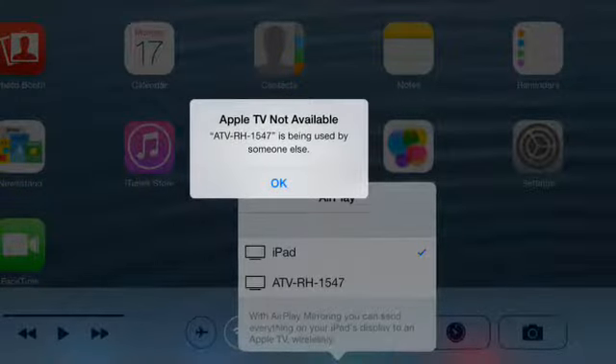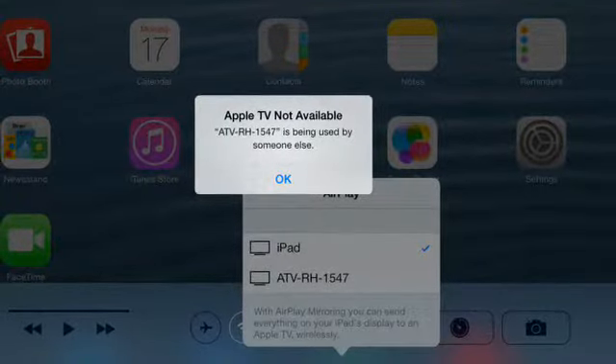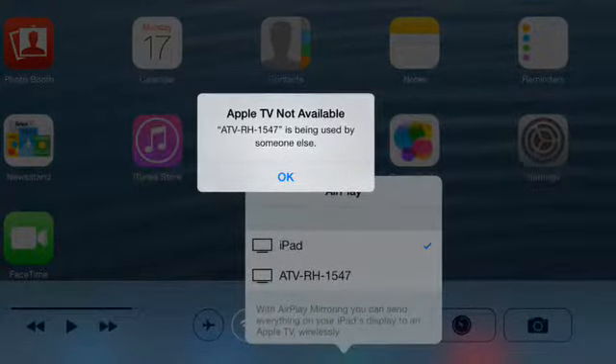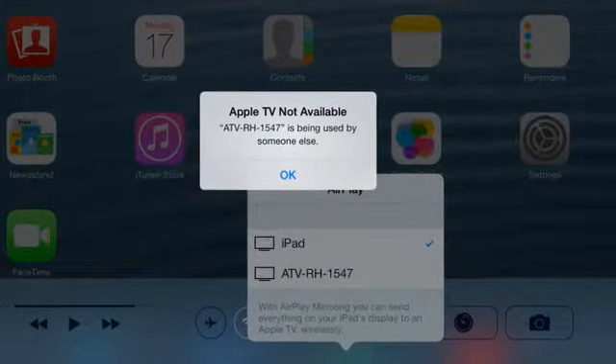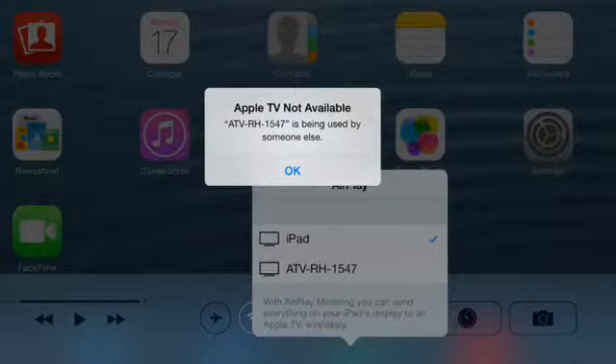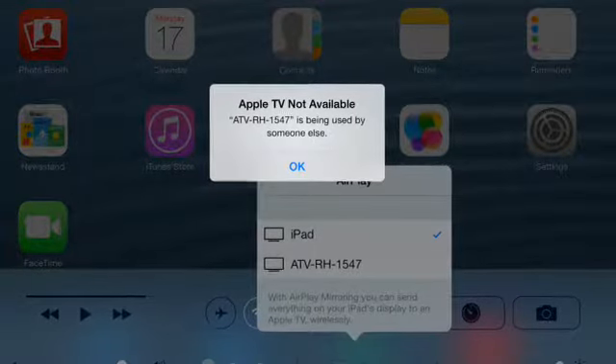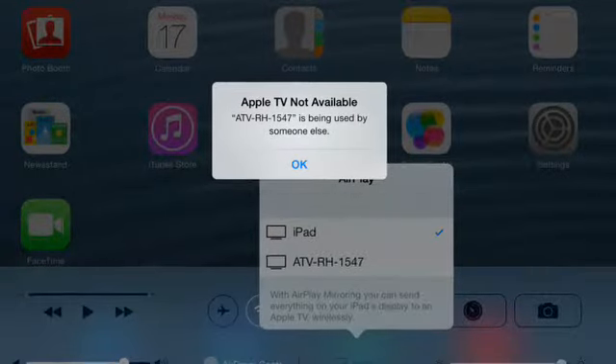It's been a while since we've had some tech tips to post, but this time we have a couple good ones. The first thing to tell you about is we had a couple students get this message on their iPads when they tried to mirror it to the screen in front of the classroom — it said 'ATV RH 1547 is being used by someone else.'